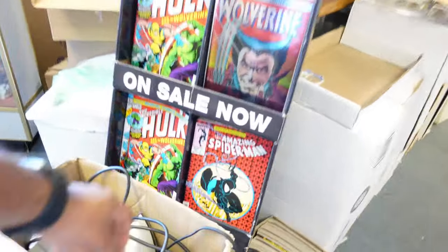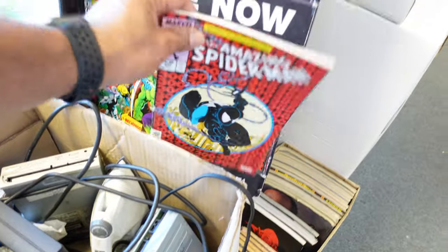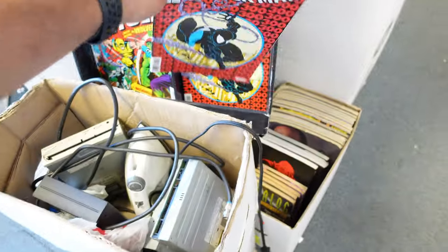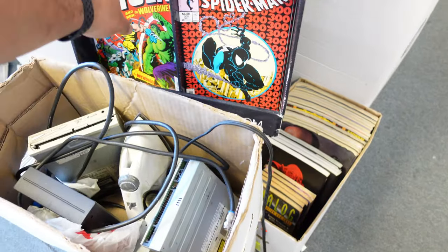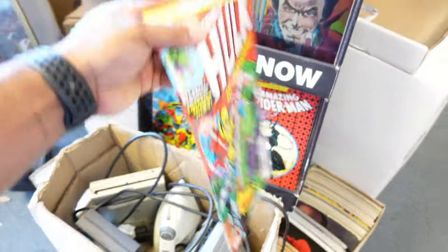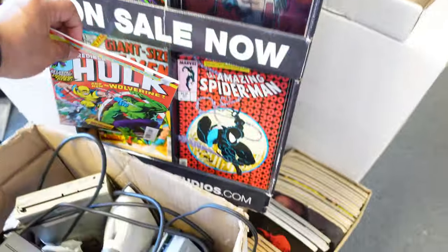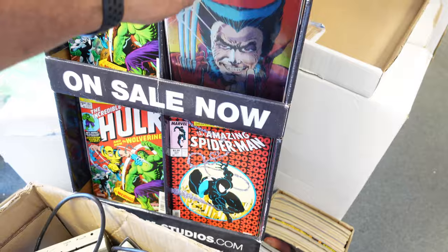Couple of one shots — that's dope. Couple of one shots. Shout out to the homie Ricky. He's been kind of Philomark, like comic book Mez. It's been a while since I got some comics.